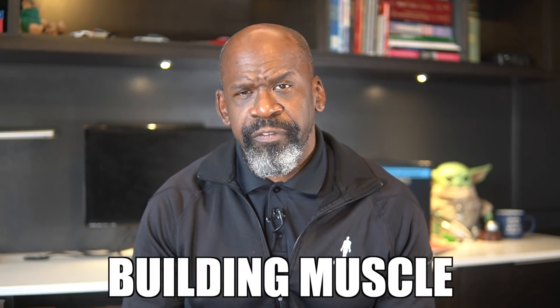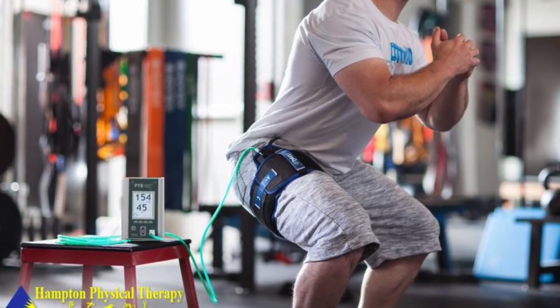So why in the name of bejesus would anyone willingly want to do this to themselves while training? Blood flow restriction training is a technique that has been around for quite some time, although it is only now becoming popular with athletes. It was first utilized in 1966 by a Japanese powerlifter and physician, Yoshiaki Sato. He used it for the purpose of muscle hypertrophy for powerlifting.